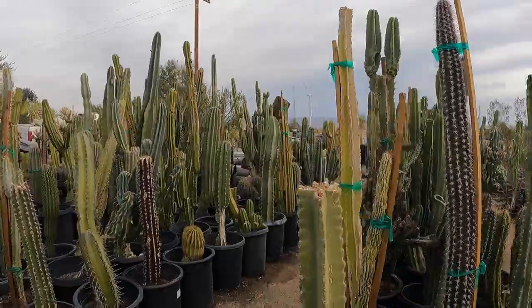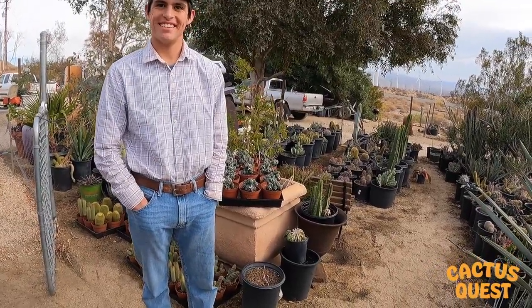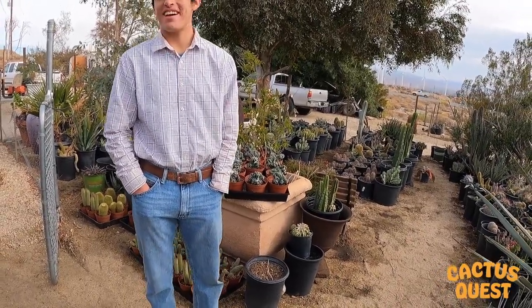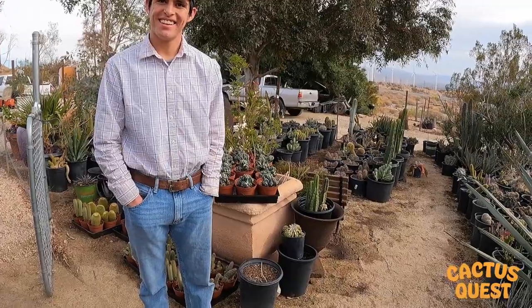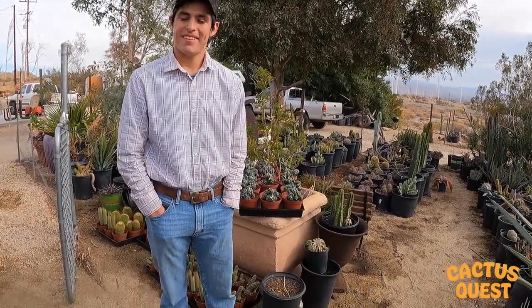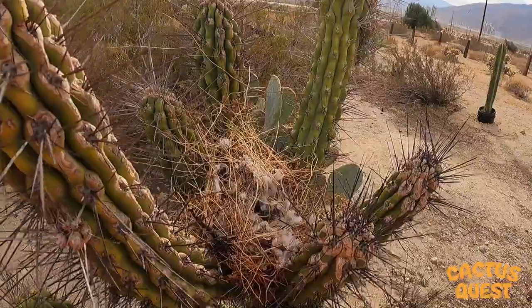I was looking around and I found a Trichocereus. I really liked it and wanted to get it, but I didn't know it was cash only and I didn't have any cash. And he said, 'You know what? Just take it — I want you to have it.' That's my uncle. I was like, man, I'll never forget that. You got to love that.